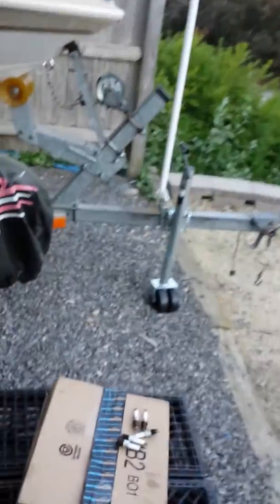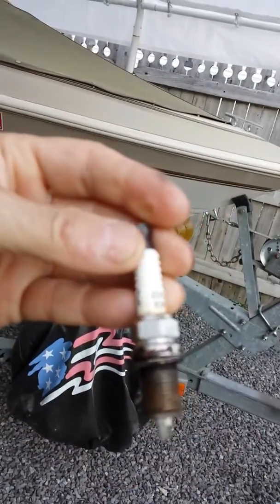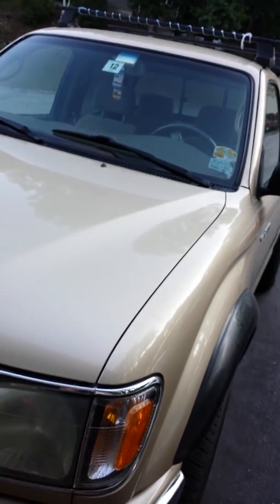Another interesting thing was I had different types of spark plugs in this truck. I've owned it for about 30,000 miles — it had 30-40k on it when I bought it. One bank had these NGKs, and the driver's side had these Denzos. While the book calls out the Denso number, the NGK didn't seem like the right plug — I guess it's comparable. There are so many different plugs that supposedly are comparable.